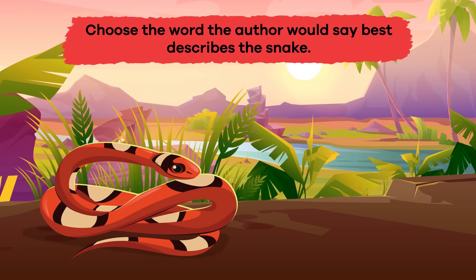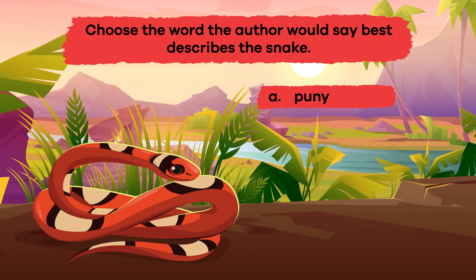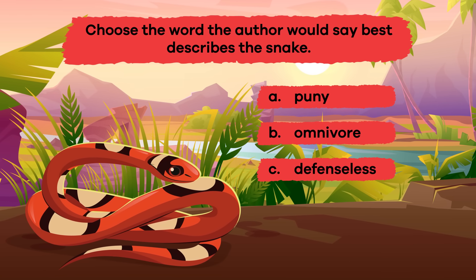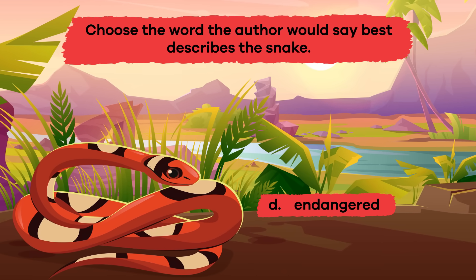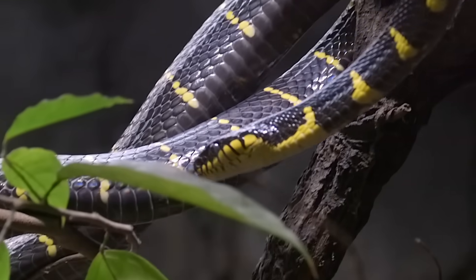Choose the word the author would say best describes the snake: A. Puny, B. Omnivore, C. Defenseless, D. Endangered, E. Prey. If you said D, Endangered, you're correct! Stupendous work, Snake Charmers!